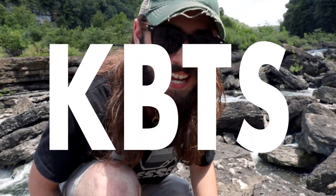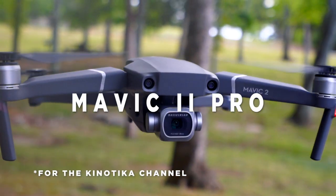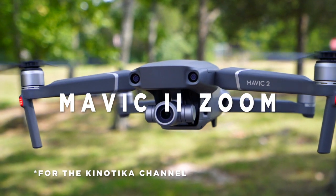Hey guys, welcome to KBTS episode 4. We're actually shooting the very first review of the Mavic Pro 2 and the Mavic 2 Zoom. We're going to get some crazy awesome drone shots. Let's get to it.